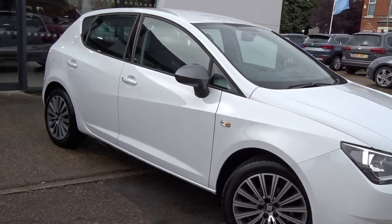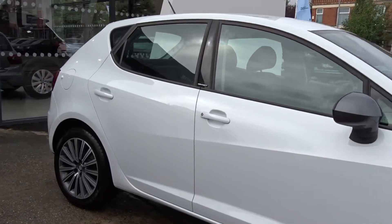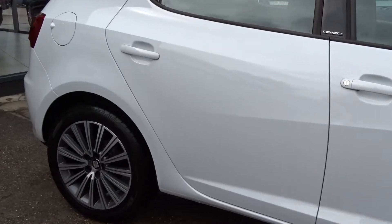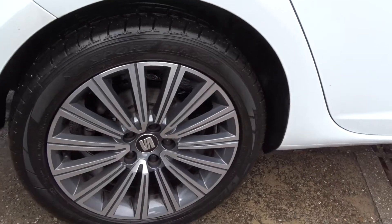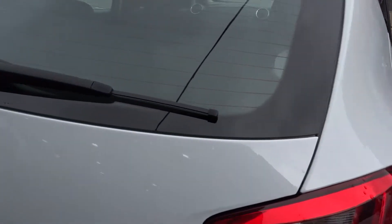Here today at Pentagon, we have a nice example of the SEAT Ibiza Connect, powered by a 1.2 litre 16 valve TSI petrol engine. It comes with really smart bi-colour alloy wheels, and is extremely practical with a five-door hatchback arrangement.